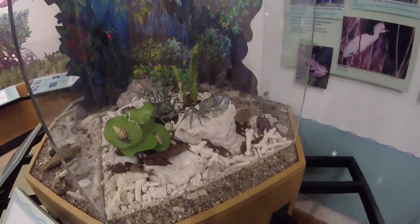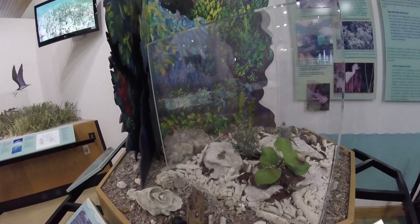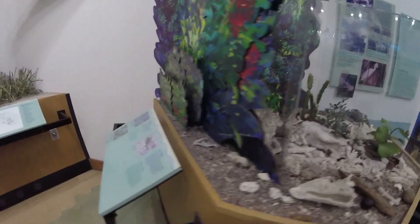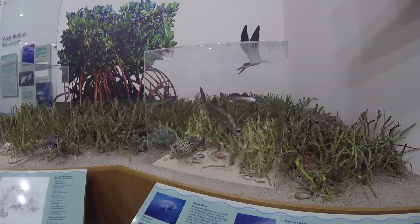That is a lamb crab right there - we just saw a blue crab outside. There's a golden orb spider - probably poisonous. Number 1 is a common snook and number 6 is a sea trout.